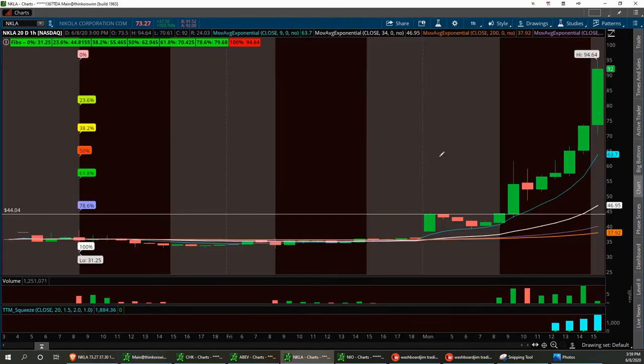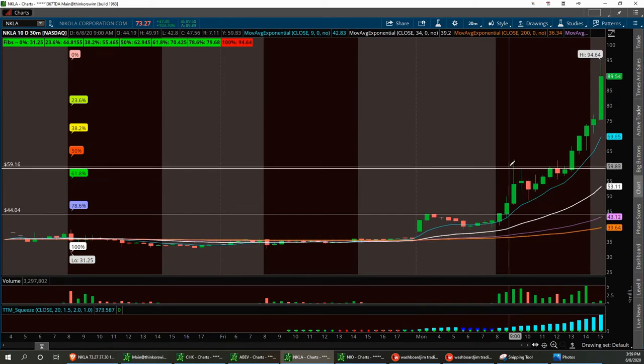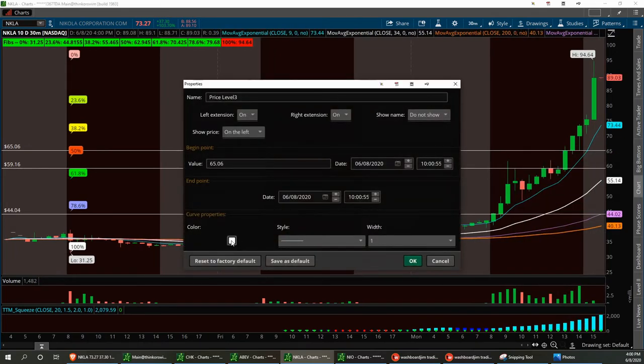Let's pull this up on the 20-day. This is just a beautiful trade — how this thing bounced and took off today. I missed it until it got right around 57 bucks. After hours we ran all the way to 94.64. Let's bring this up to the 10-day. I'm going to find some support levels — this is really a killer breakout. 59.16 area, and there's a beautiful one right here — solid support at 65 bucks. I think it'll bounce off 65.